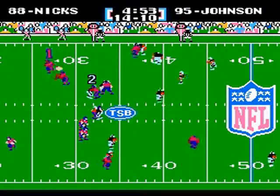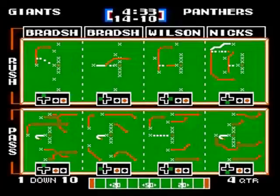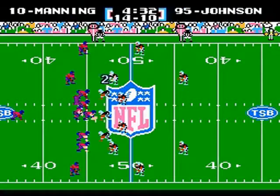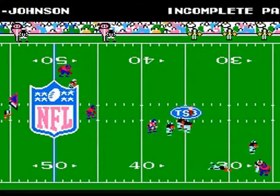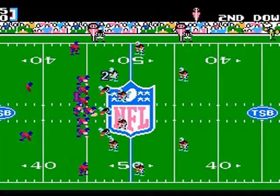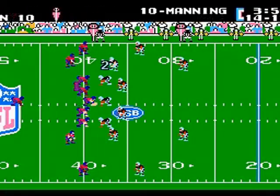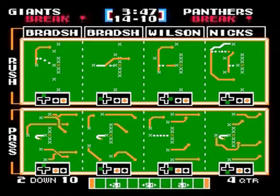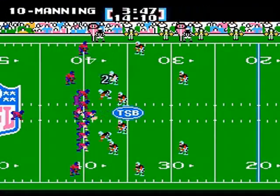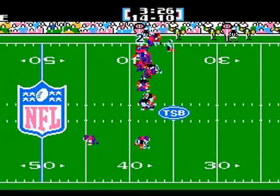Eli gives it to Wilson who gives it to Nix on a double reverse — outside, first down and more, dropped at the 46-yard line. Eli back to pass looking for Cruz — batted down, incomplete. Eli avoids the rush, finds Nix — first down, inside Panther territory at the 39. Eli with good protection but that pass was way off — incomplete. Manning gives it to Bradshaw and he coughs it up! The Panthers get it back!